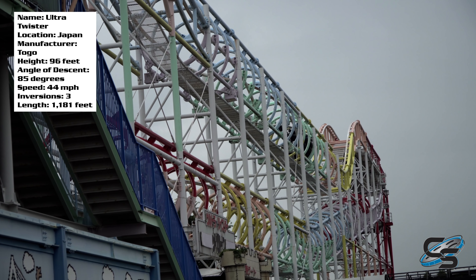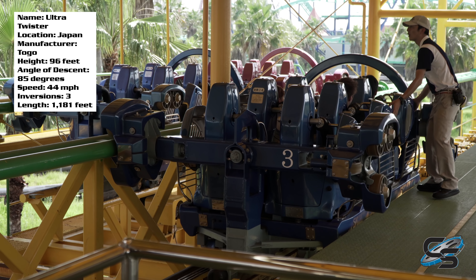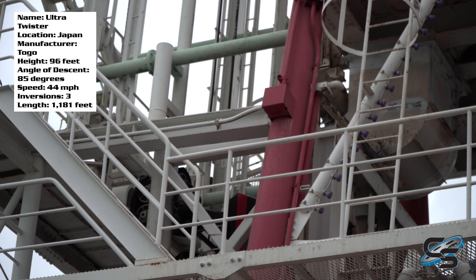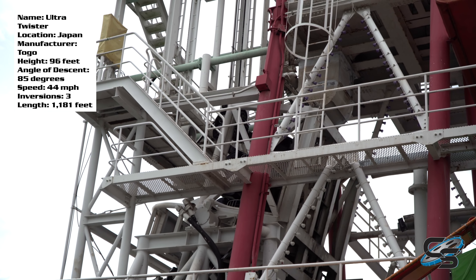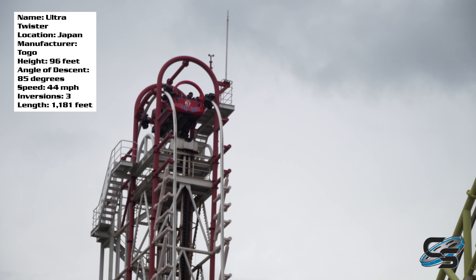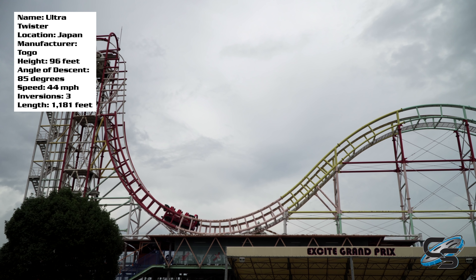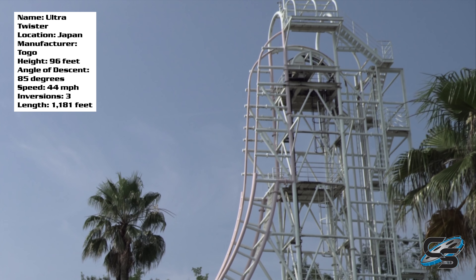This ride isn't earth-shattering by any means, but it is absolutely memorable, and you'll quickly realize that from the moment you enter the station. You board the vehicle with the train facing backwards, and therefore you depart the station facing that same direction. The vehicle locks in right at the base of the lift hill and rotates you 90 degrees facing the sky — I think that is a very memorable start to a ride and you haven't even done anything yet.